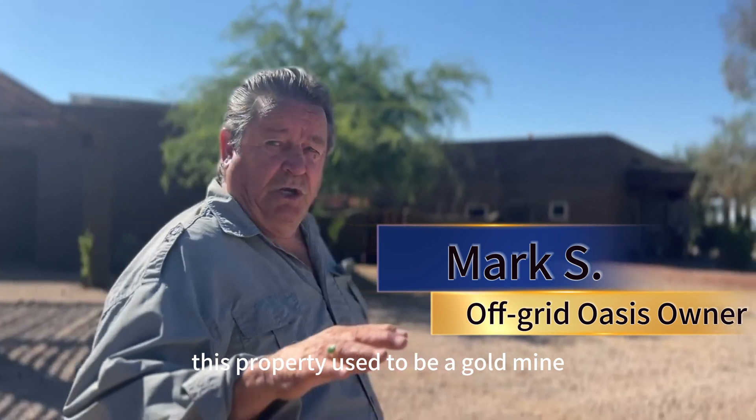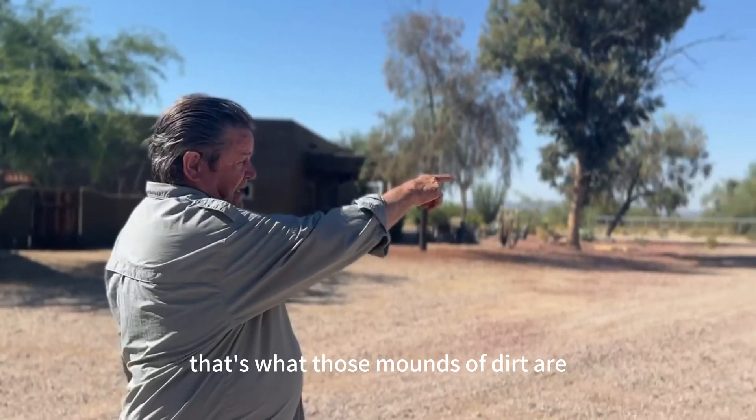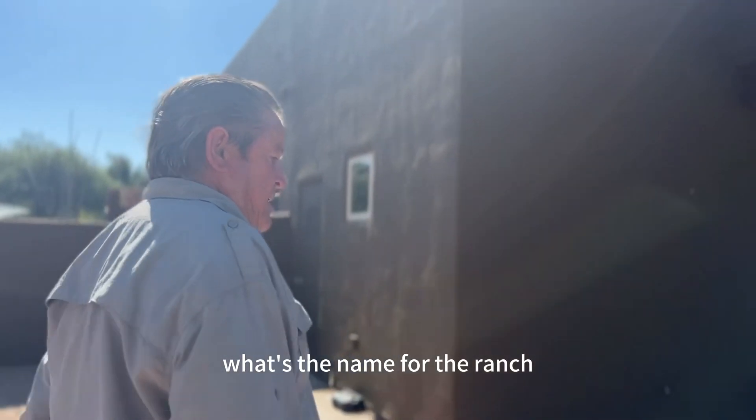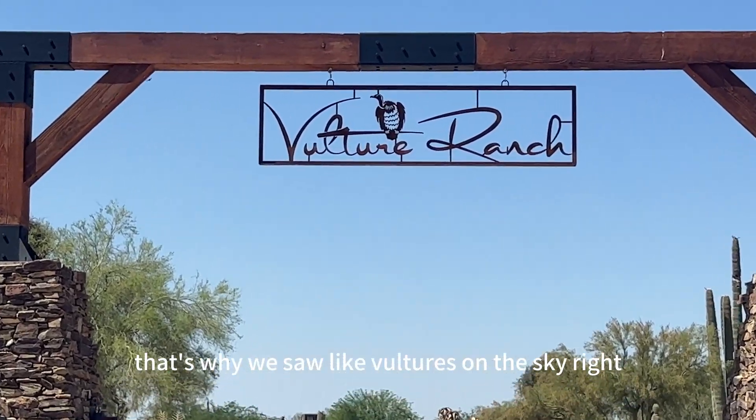This property used to be a gold mine — the previous owner was mining gold on this property. That's what those mounds of dirt are. The name of the ranch is Vulture Ranch, which is a good name. That's why we saw vultures in the sky.